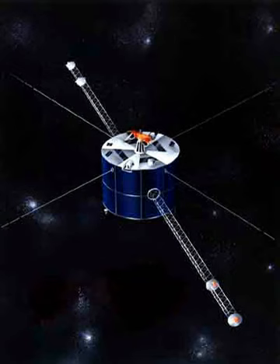The Geotail satellite was launched on July 24, 1992, by a Delta II launch vehicle from Cape Canaveral Air Force Station, Florida, United States. The primary purpose of this mission is to study the structure and dynamics of the tail region of the magnetosphere with a comprehensive set of scientific instruments.